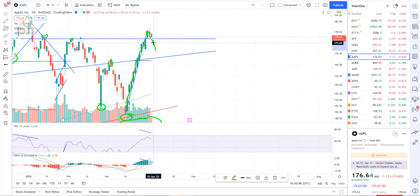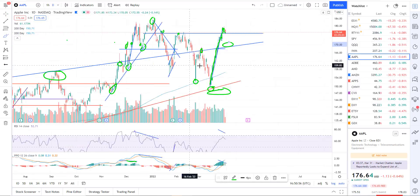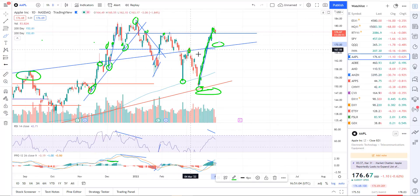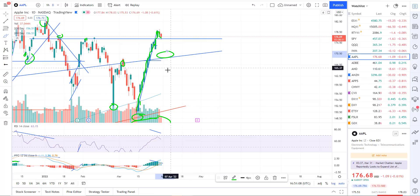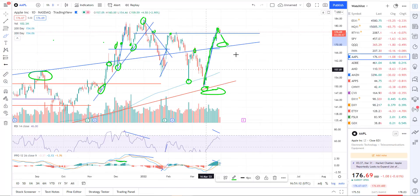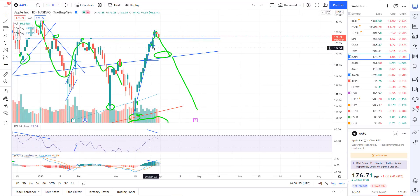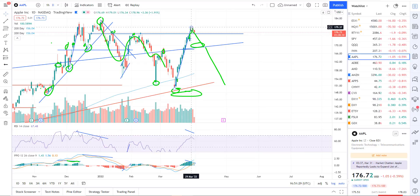On the daily chart for Apple, if we get a pullback, the minimum would probably be down to about 169 — a level with a lot of clean reactions. You can see multiple touches on that trend line. Most likely I'm looking for a lot more downside. I view this counter-trend rally as a short-covering rally and buy-the-dip rally to keep bulls in their longs. We've rallied close to all-time highs. If we start seeing all-time highs in Apple, it's very likely we'll see all-time highs in Triple Qs — so we need to keep an eye on that.